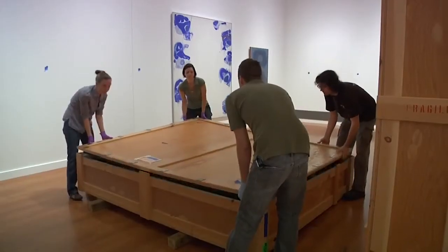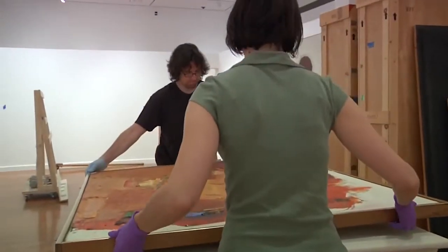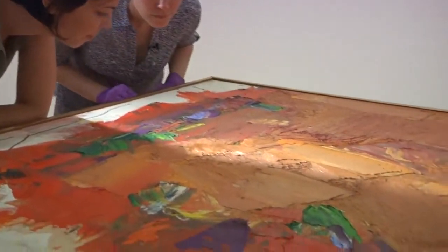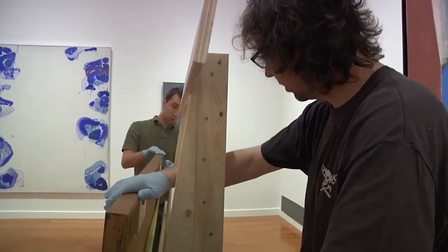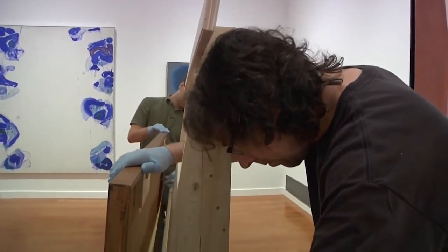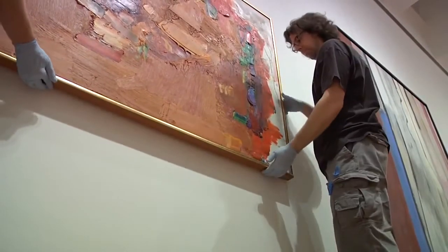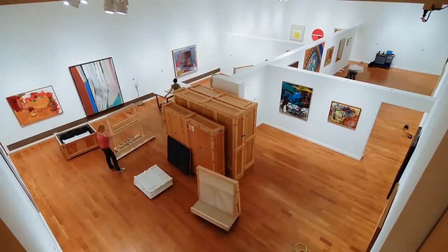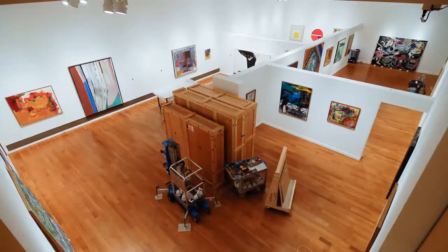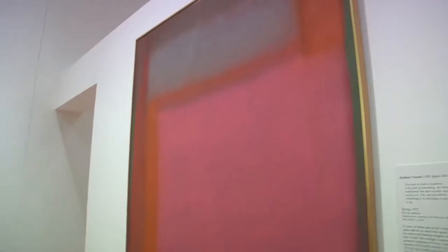They open the crates, take the works out and place them on a table to make sure that the condition of each work has not changed since it traveled. Even though I've seen these works for quite a while now, I don't know what the backs look like, so I don't know exactly how they're all going to install. Seeing the gallery go from an empty white space to the finished product, an exhibition, is really exciting.